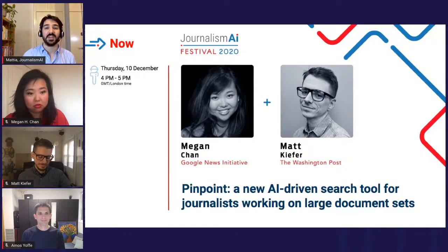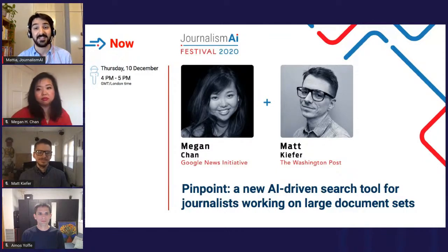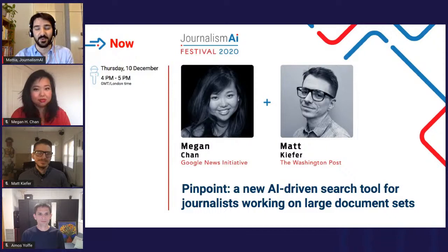Today we're here with Megan and Matt to talk about Pinpoint, a new AI-driven search tool for journalists working on large document sets. Megan from the Google News Initiative will tell us everything about it, and Matt from the Washington Post will contribute to the conversation with the experience of his own team working with Pinpoint.